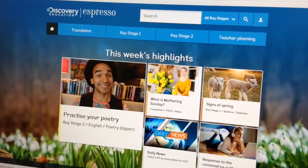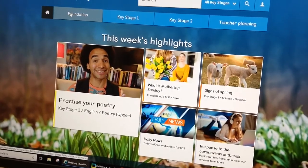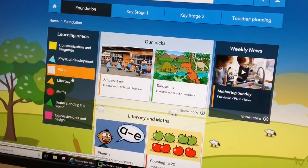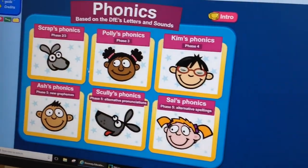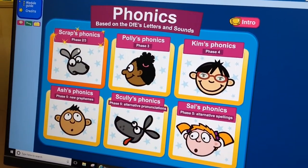Hi Nursery! So once you're on Expresso, if you go to Foundation Stage, Literacy, and then Phonics, Scraps Phonics Phase 2-3.